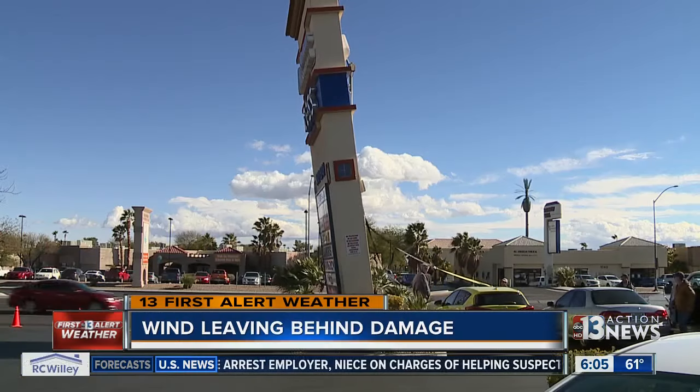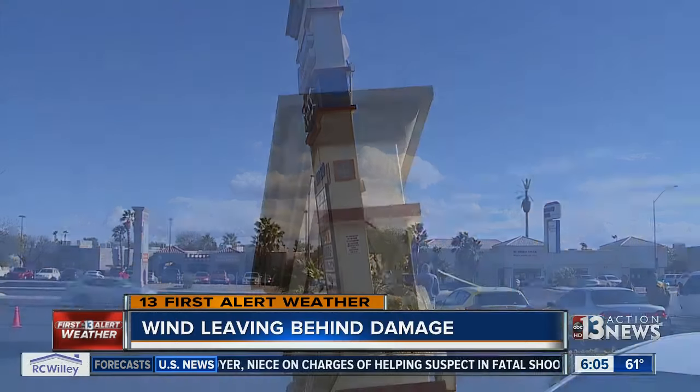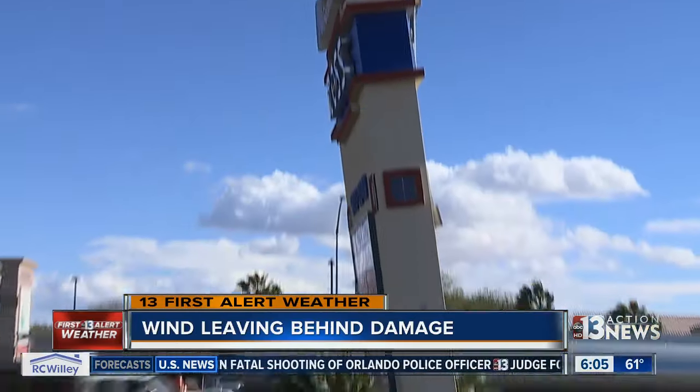At the corner of Charleston and Rainbow, Vegas' very own Leaning Tower of Pisa. Definitely leaning more than it was when I first got here. Joel Baer worried the leaning sign at this Albertson's parking lot could quickly become a toppled sign.